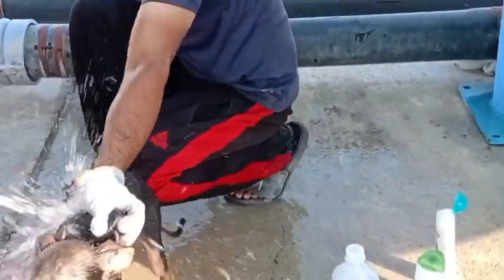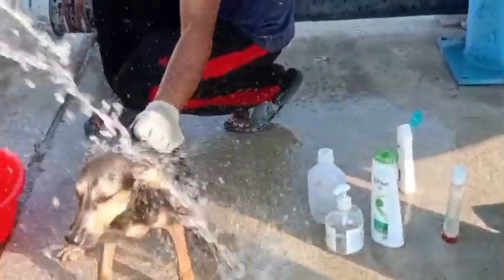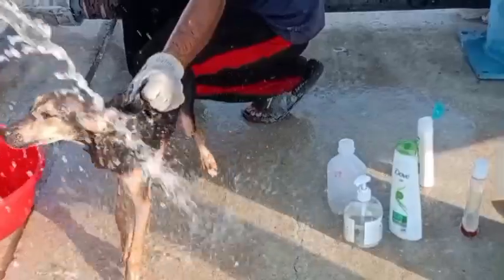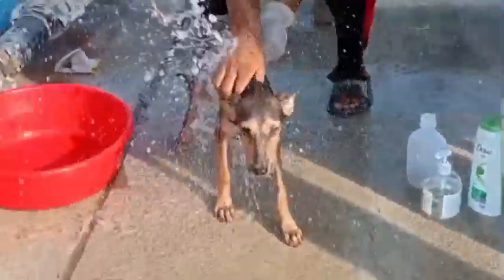They sometimes lay down under the water tank where there's dust and dirty material, because during summertime they just look for a place where they can stay cool.